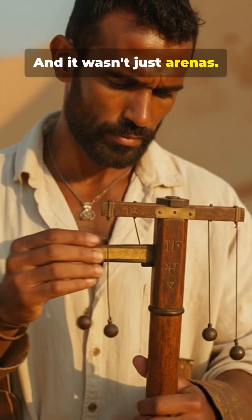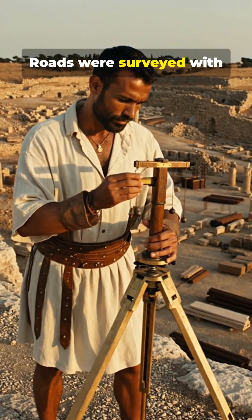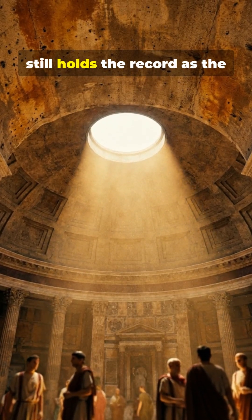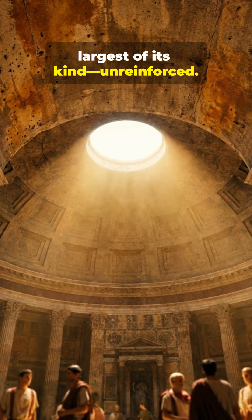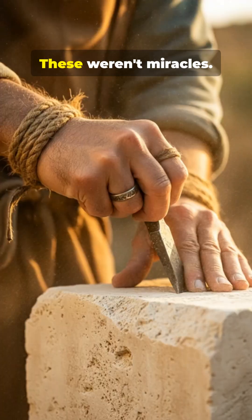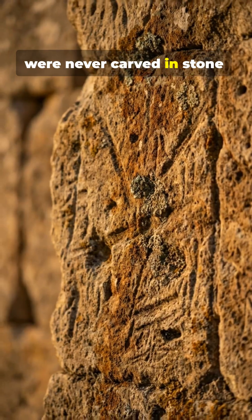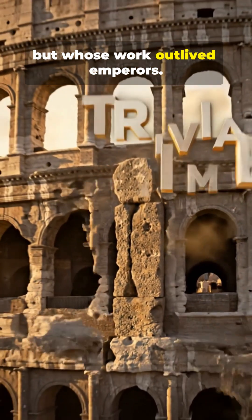And it wasn't just arenas. Aqueducts defied gravity. Roads were surveyed with extreme precision. The Pantheon's concrete dome still holds the record as the largest of its kind, unreinforced. These weren't miracles — they were engineering breakthroughs built by people whose names were never carved in stone, but whose work outlived emperors.